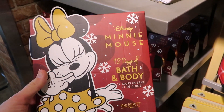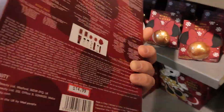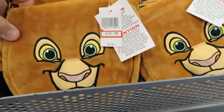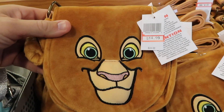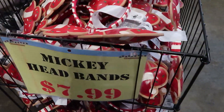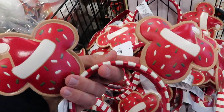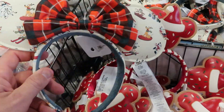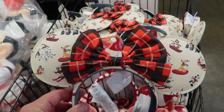Then we have this Minnie Mouse 12 Days of Bath and Body — it's by Mad Beauty — and here are some of the items you get on the back. This is $14.99. This little purse right here is also new to the Character Warehouse for $14.99, originally $24.99. And right here for $7.99 are some holiday ears — look at those, they are adorable. It's like faux leather material — you got Mickeys with sprinkles and Santa hats. Then check this one out over here — I remember these — these were like the World of Disney. $7.99! Incredible.